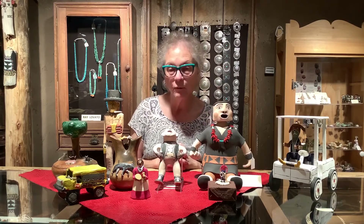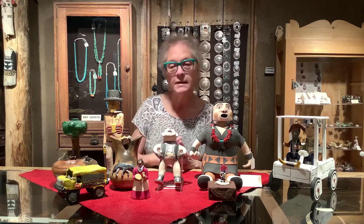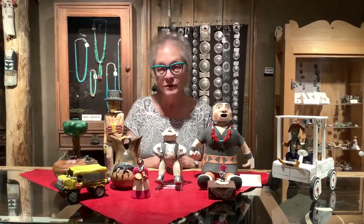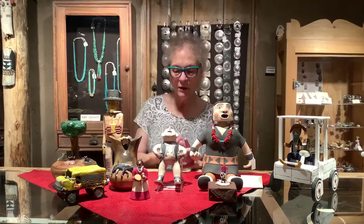When they had the exhibit here, one of the artists, Martha Acquero, came up. She made storytellers and she saw these wonderful figures, some of whom had been made by her mother, Damacia Cordero. So she thought she'd give it a try. The first two she made she brought up here — one was sold to a private collector and one was bought by the museum, so they were very highly regarded.